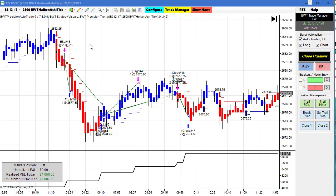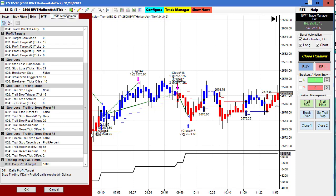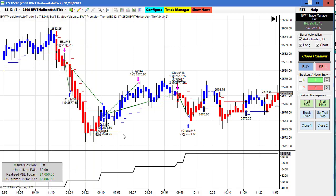The E-mini S&P on a 2,500-tick BWT Heikin-Ashi bar had three winners in a row and did $1,050. Our goal is $1,000, so we had two ticks of positive slippage and pretty excellent performance. I've been plotting this chart, but I did not have auto trading turned on in this box — it didn't trade the last few days, and I just noticed it yesterday.